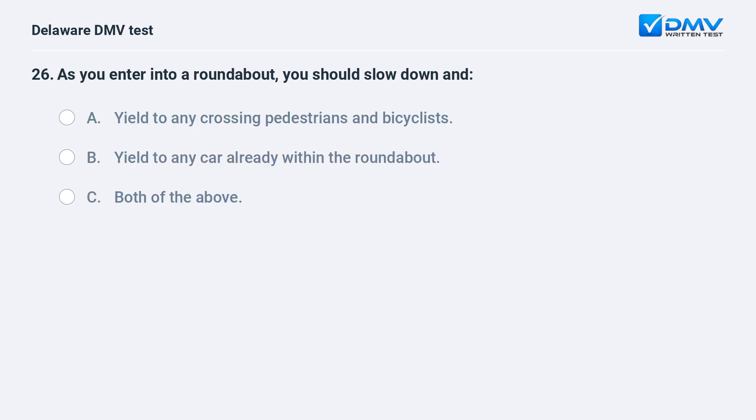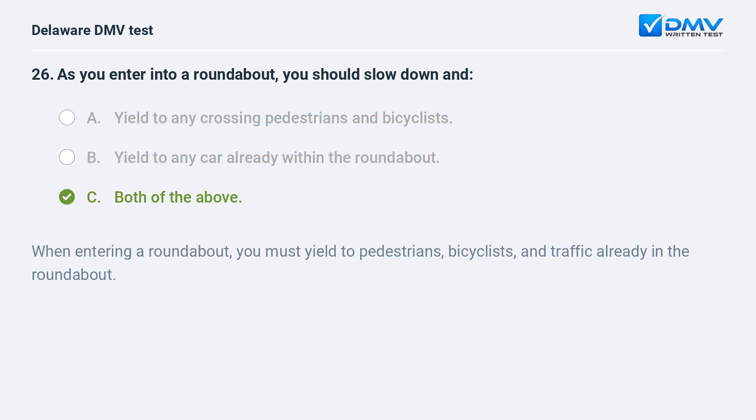As you enter into a roundabout, you should slow down and: A. yield to any crossing pedestrians and bicyclists, B. yield to any car already within the roundabout, C. both of the above. The answer is C: both of the above. When entering a roundabout, you must yield to pedestrians, bicyclists, and traffic already in the roundabout.